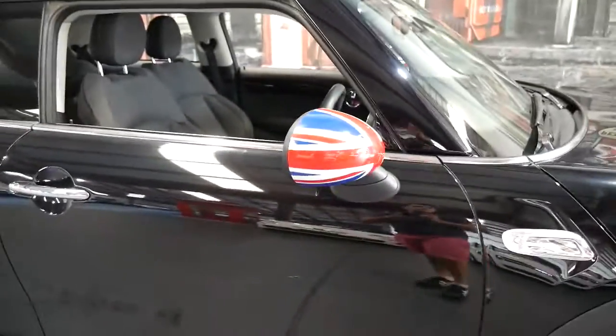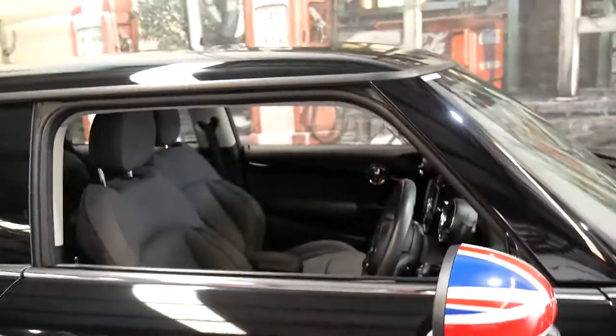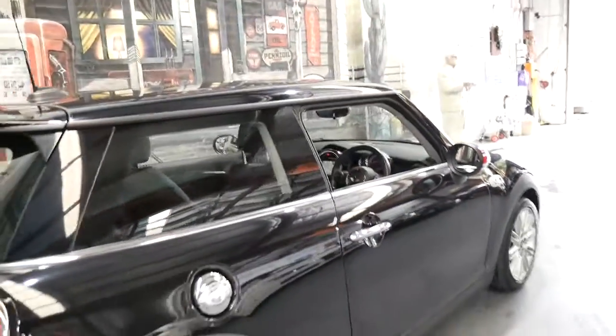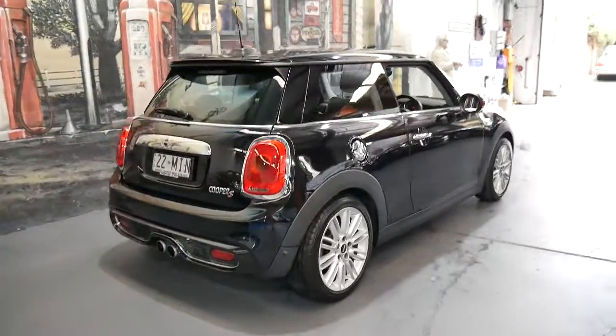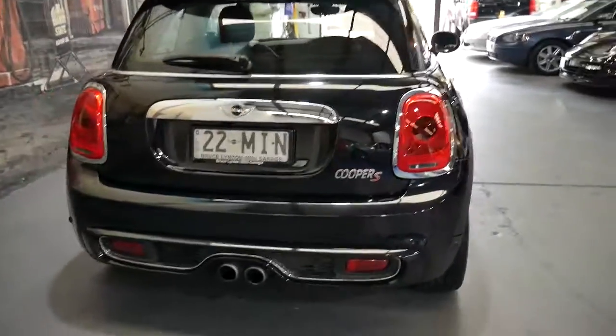It's also got the optional mirror covers. The original black ones are actually in the boot in a box and haven't been on the car, but if you want to put them back on you absolutely can. It's got alloy wheels and, obviously being a Cooper S, it's got the much bigger engine with more power and the twin exhaust at the back there as you can see.